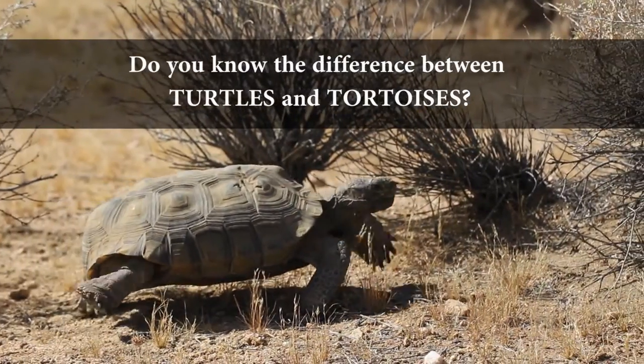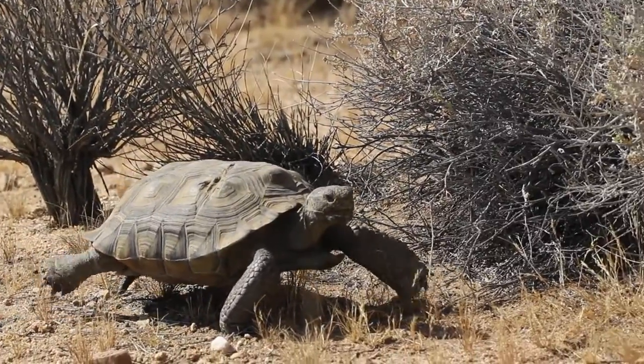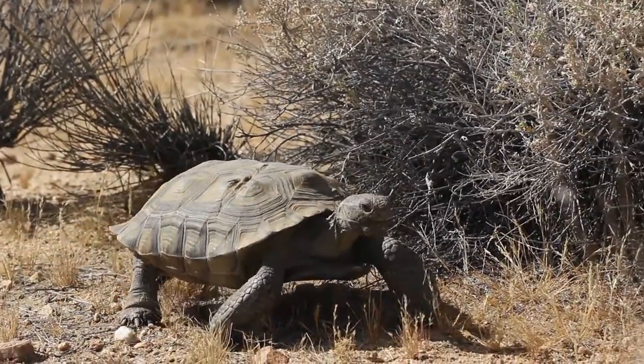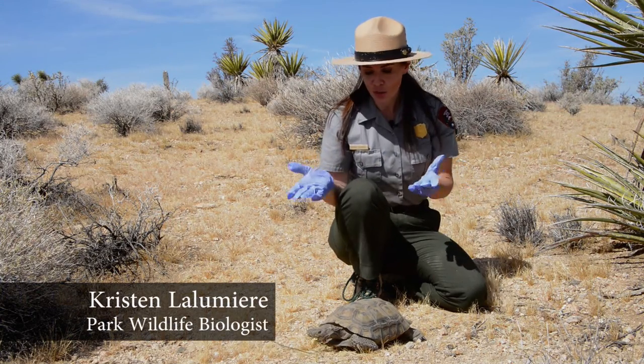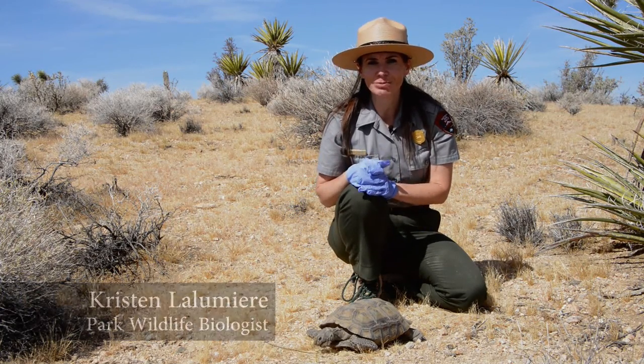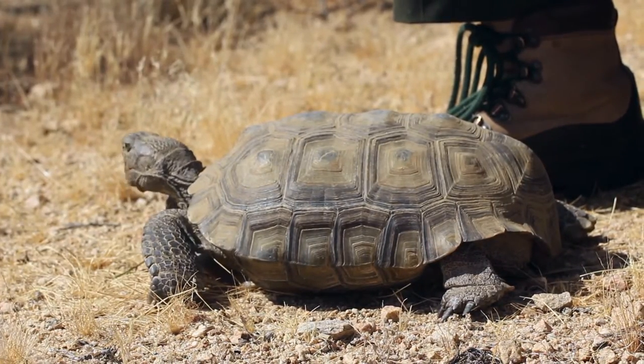Do you know the difference between turtles and tortoises? Park wildlife biologist Kristen Lumiere explains. One of the differences between turtles and tortoises is that turtles actually need one or all of their life based in or around a body of water. Whereas tortoises, they don't actually need bodies of water — they get most or all of their water from the food that they eat, like desert dandelions.